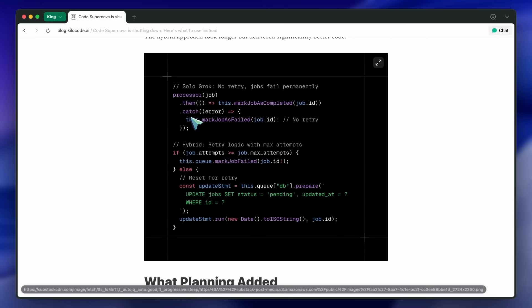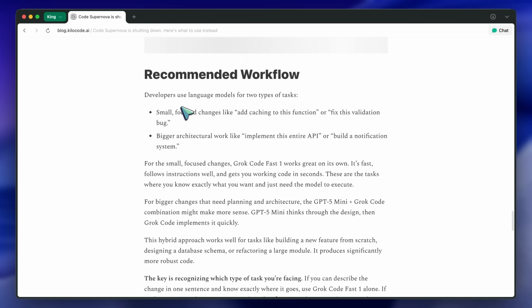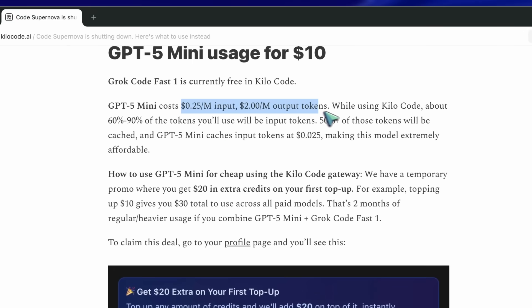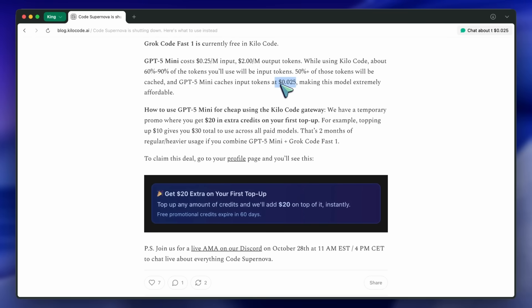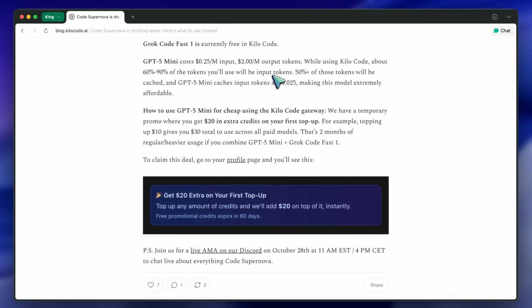The cost part is interesting. GPT-5 Mini costs $0.25 per million input tokens and $2 per million output tokens, but with caching it drops to $0.25 per million input tokens. Depending on how much text you're feeding it, the total cost of generating a whole architecture plan can come out to under a cent. Combined with Grok being free right now, that's basically a zero-cost setup for small to medium tasks.